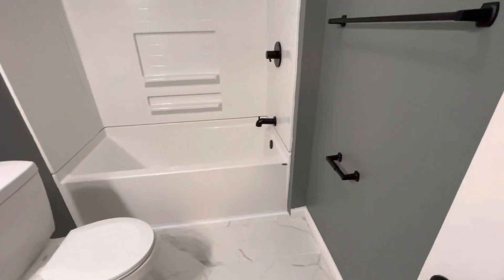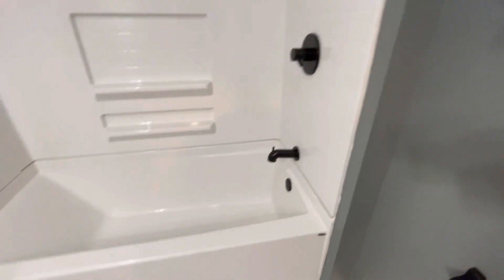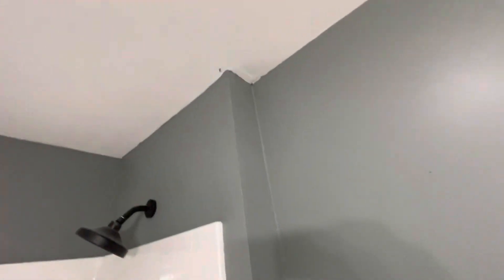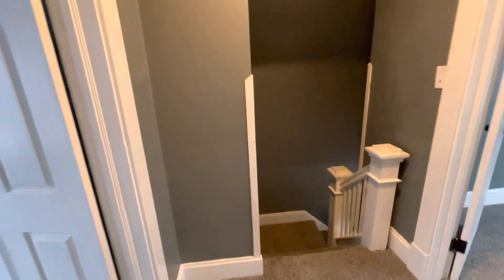Good colors and good accents. The tub enclosure or shower enclosure — it's a good job on it. It's a solid piece, or two pieces with a seam, but it still looks nice, certainly for this grade of rental. The paint is a decent job here for sure.